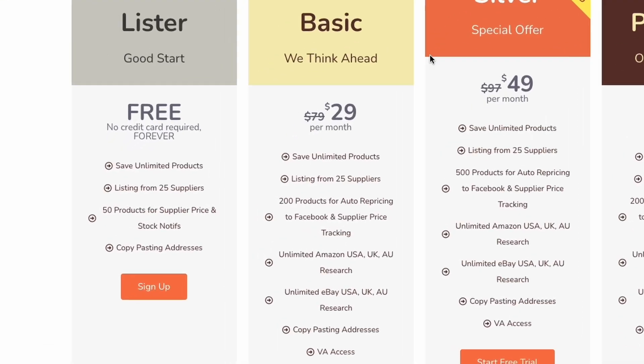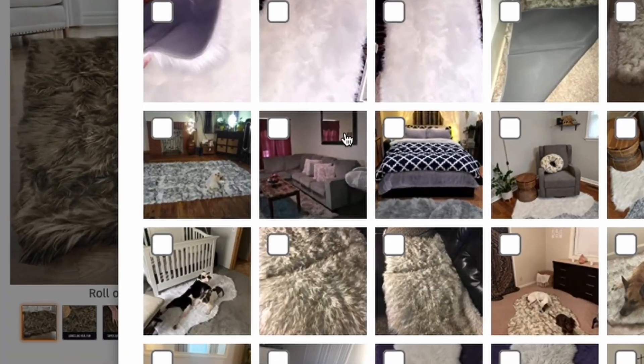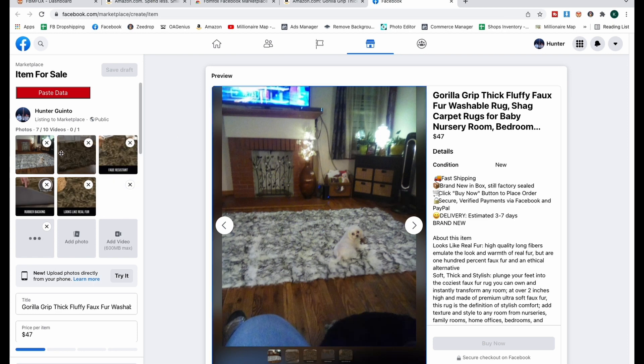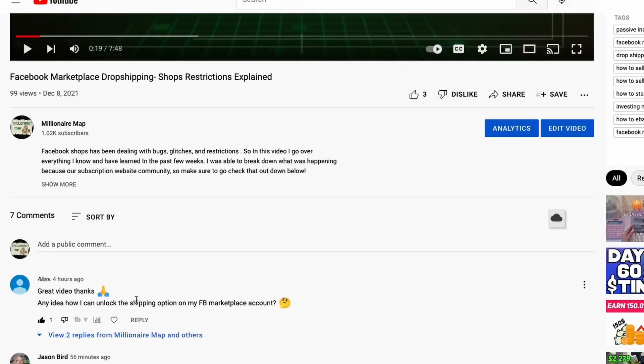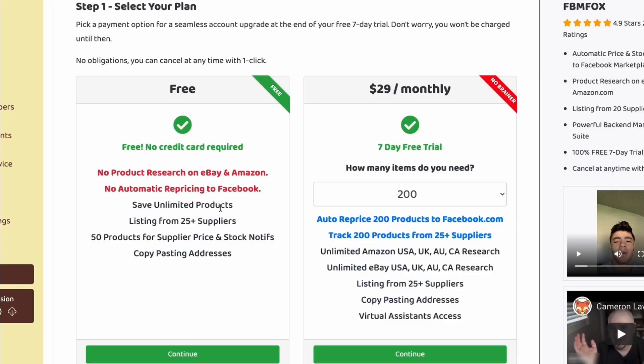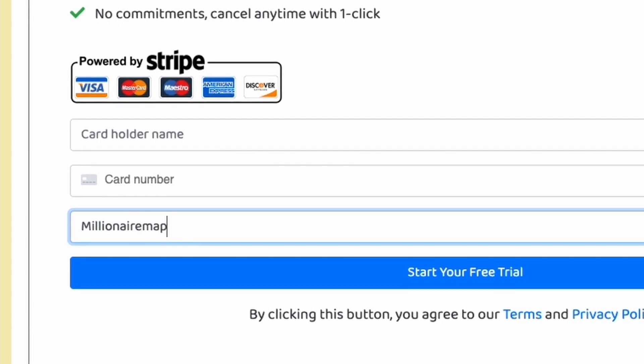If you do want to do this yourself, one thing that's going to really help you out is FBM Fox. Sign up through there — they offer a free list right now and let you post review pictures very quickly. You can use our code 'Millionaire Map' and the link in our description, and enter that code after the seven-day free trial.